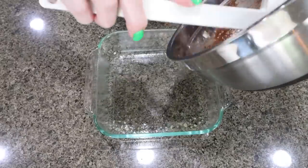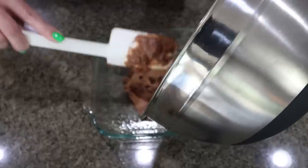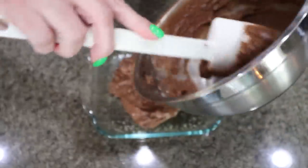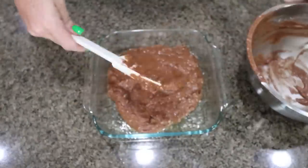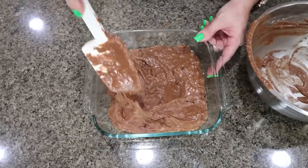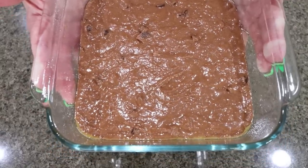We're going to add our mixture to a greased eight by eight, nine by nine, or six by six square brownie pan — whatever size you have. This batter smells so good, super chocolatey, like a milk chocolate bar. Then it's going into our 350 degree oven for about 20 minutes.